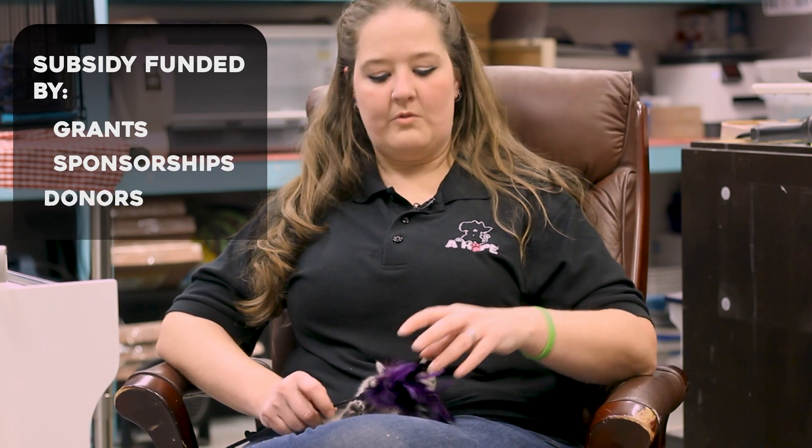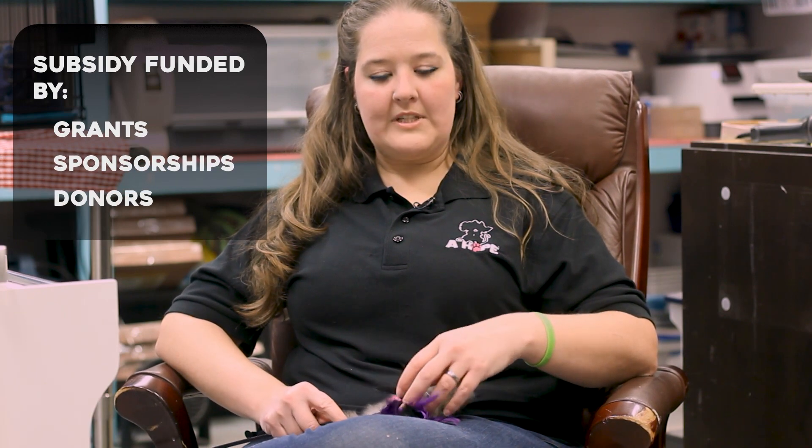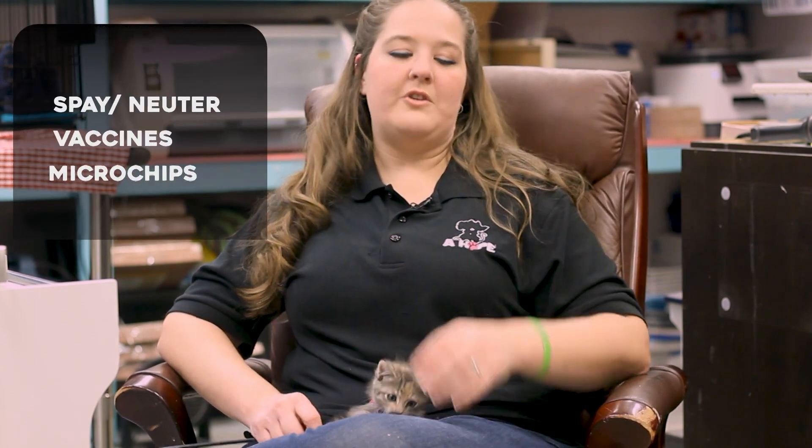A low-cost spay and neuter clinic is usually a non-profit. It's subsidy-funded by grants, sponsorships, and donors in order to keep the cost really low for people who can't afford regular services. It covers the basics — spay, neuter, vaccines, and microchips.